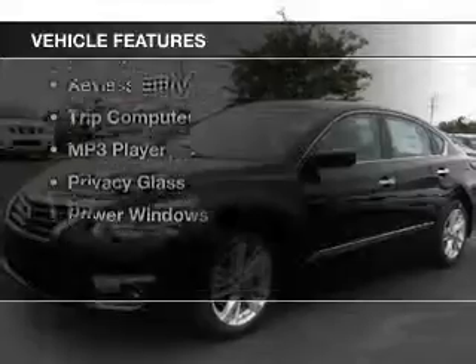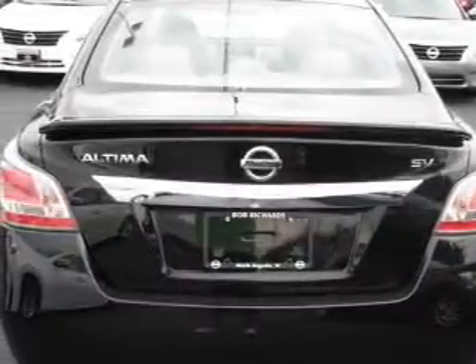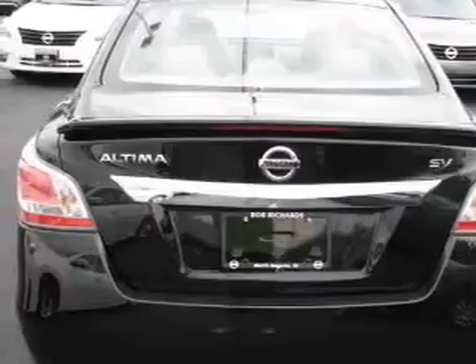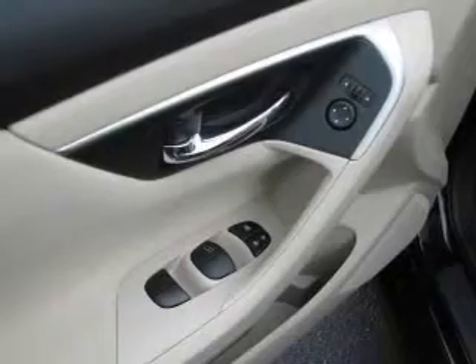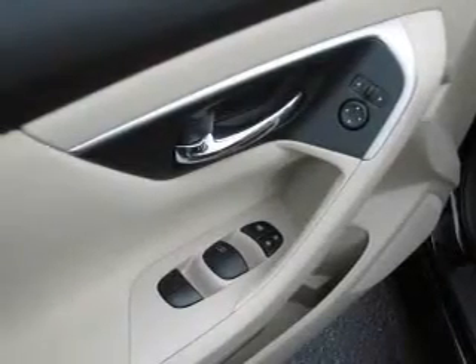The features include Bluetooth connectivity, digital audio input, tilt-and-telescopic steering wheel, a spoiler, an alarm system, keyless entry, a trip computer, an MP3 player, privacy glass, and power windows.